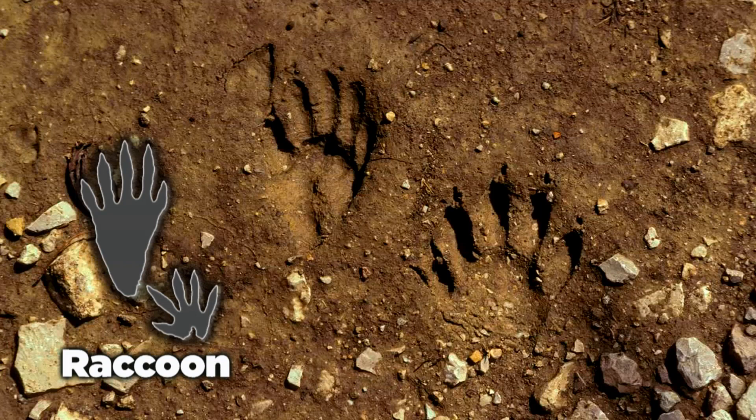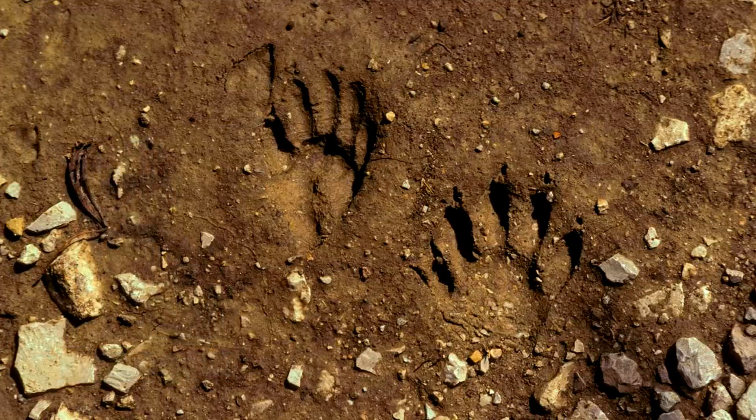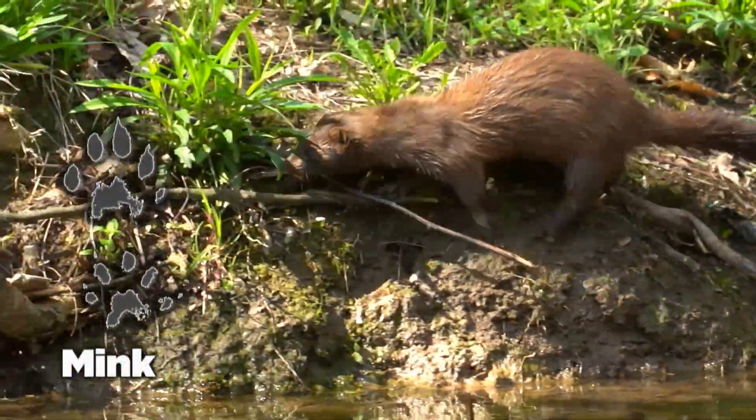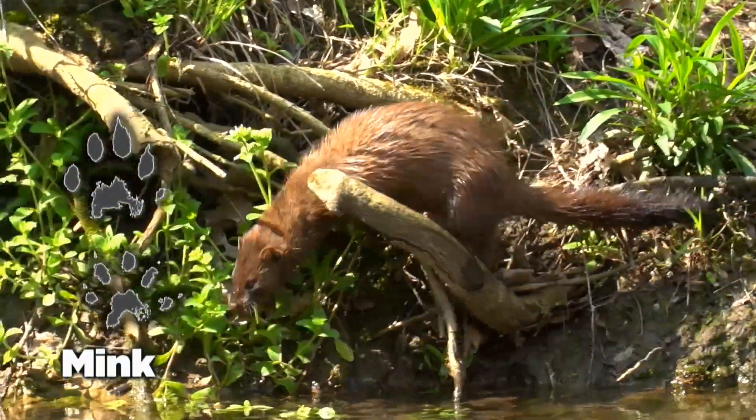Snow, mud, and sand are all surfaces where you're likely to find an animal imprint. Most animals go to the water to drink, and many species use streams and creeks as travel corridors.